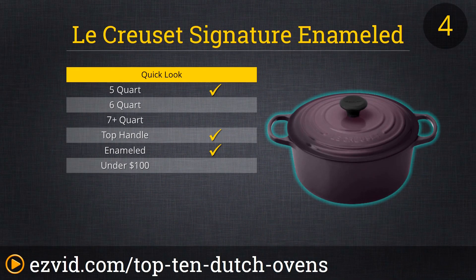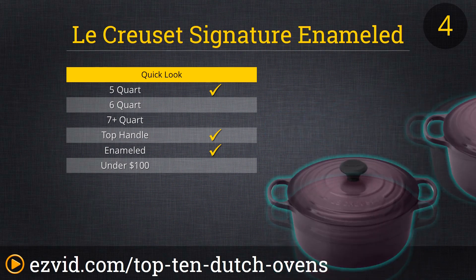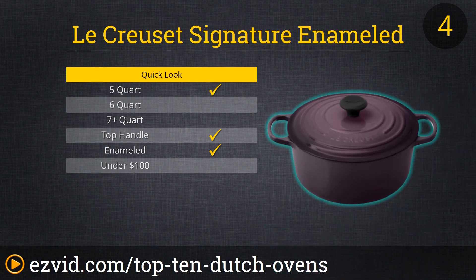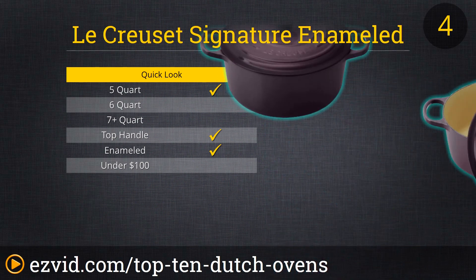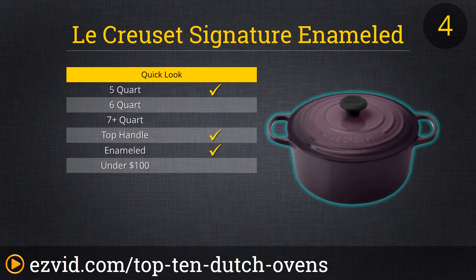The Le Creuset Signature Enameled Cast Iron French Oven is far and away the most expensive selection of our countdown. In fact, it costs fully 10 times more than other options, but it is also a top-quality product and very much a forever purchase. If you want to buy one elegant-looking, superlatively functional Dutch oven for the rest of your cooking life, then consider the Le Creuset. With ergonomic handles, a wear-resistant lining, and superior heat distribution technology, this is a truly excellent Dutch oven — thus, the money.